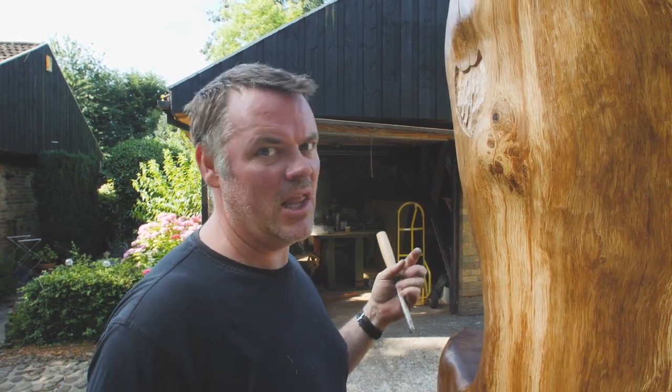All the people who said it could never be done — you can't carve a throne out of oak, a single piece of oak — we've done it!